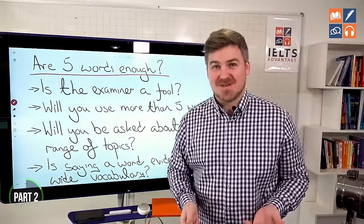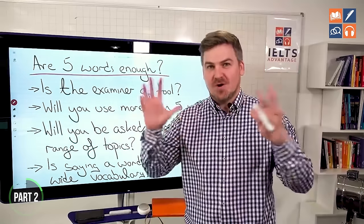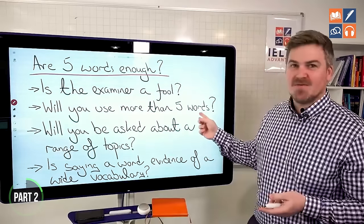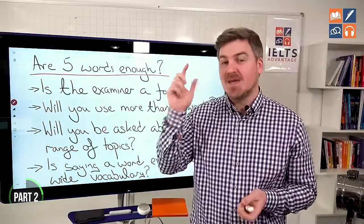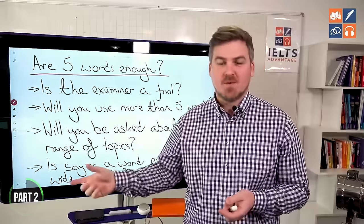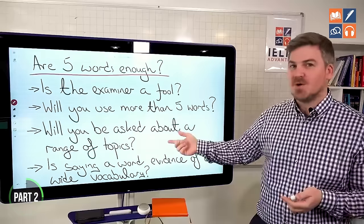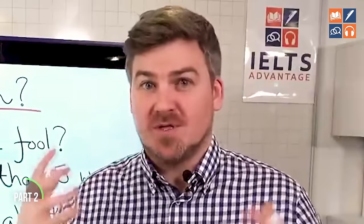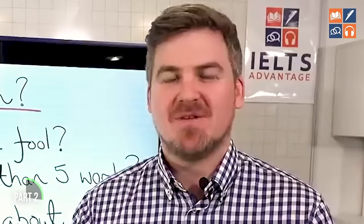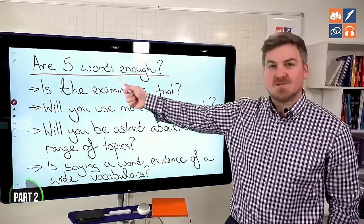Hopefully in the IELTS speaking test, you're going to use more than five words, and you're being judged on all of the words you're using. You'll be asked about a range of different topics, and the examiner will be listening for topic-specific words. Just learning five words is not going to help with that. And saying a word is not evidence of a wide vocabulary — you need to know how to use a range of different words, not just five.